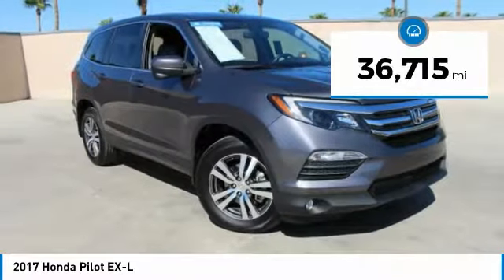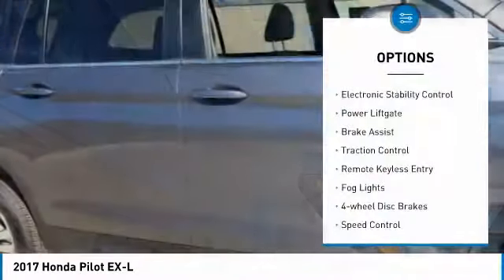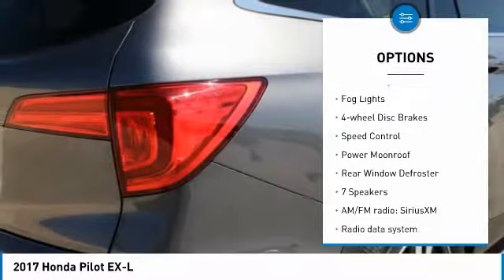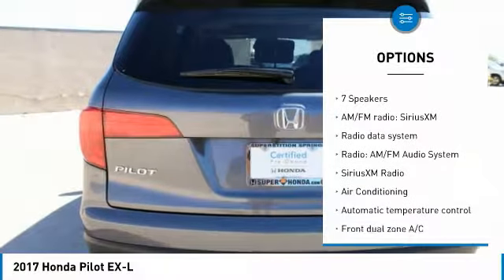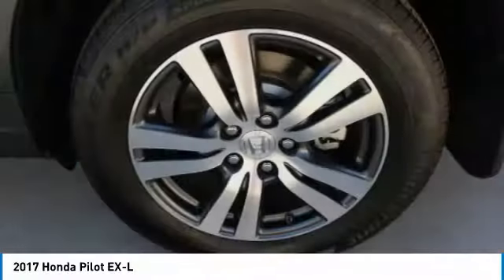This vehicle has less than 40,000 miles. Here are some of this vehicle's great options: electronic stability control, power liftgate, brake assist, traction control, remote keyless entry, fog lights, four-wheel disc brakes, speed control, power moonroof, and rear window defroster.